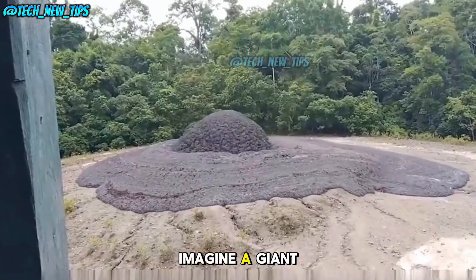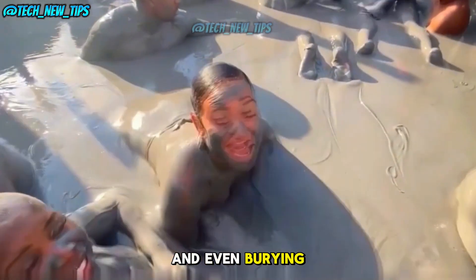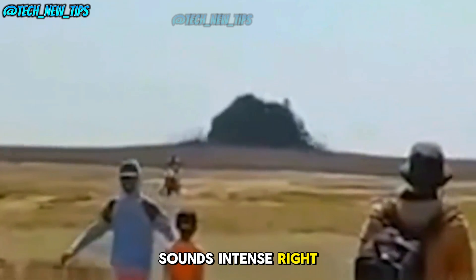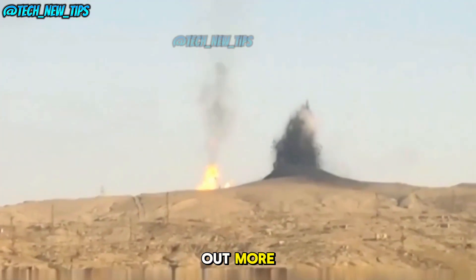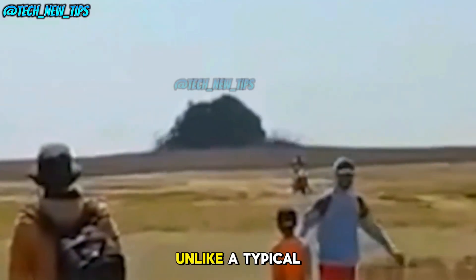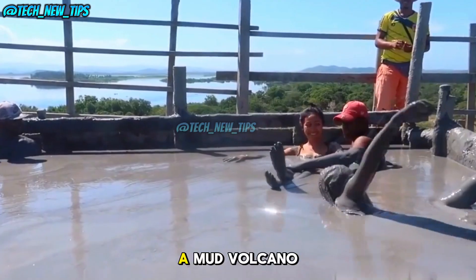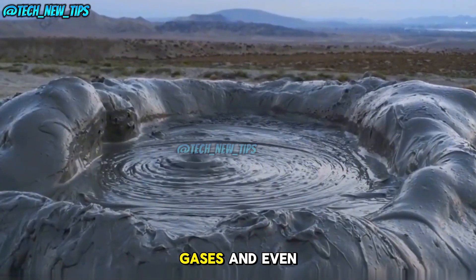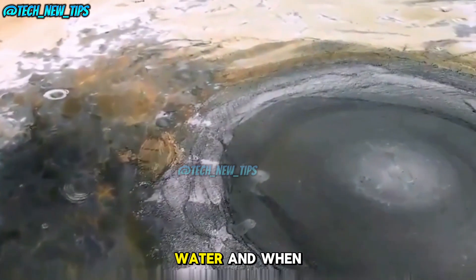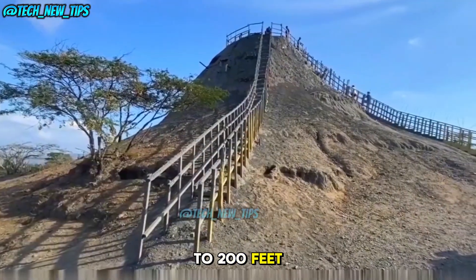Imagine a giant fountain of mud shooting 200 feet into the air and even burying entire villages. What exactly is a mud volcano? Unlike a typical volcano, which erupts with molten lava, a mud volcano shoots out mud, gases, and even water. When it erupts, the muddy geyser can soar up to 200 feet into the air. It may not be as hot as a lava volcano, but the damage it can cause is no joke.